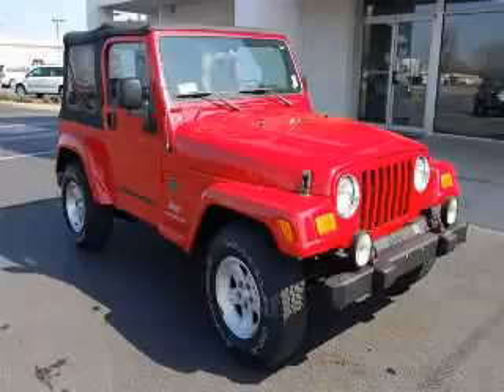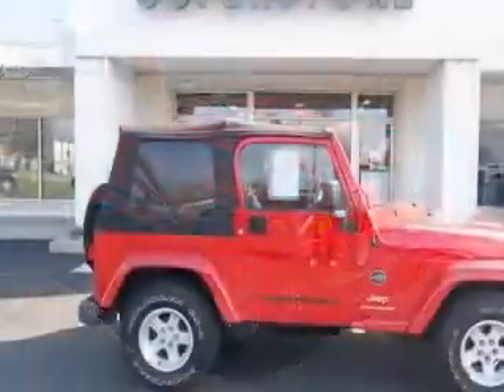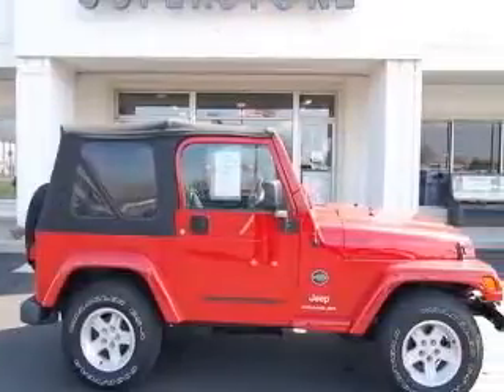We are proud to present this excellent 2005 Jeep Wrangler. This Wrangler has a six-cylinder engine and a manual transmission.